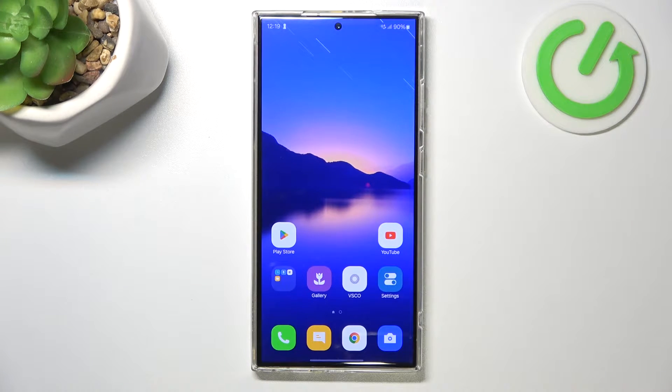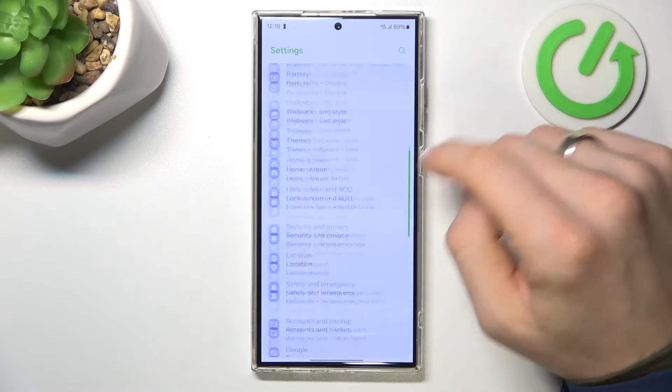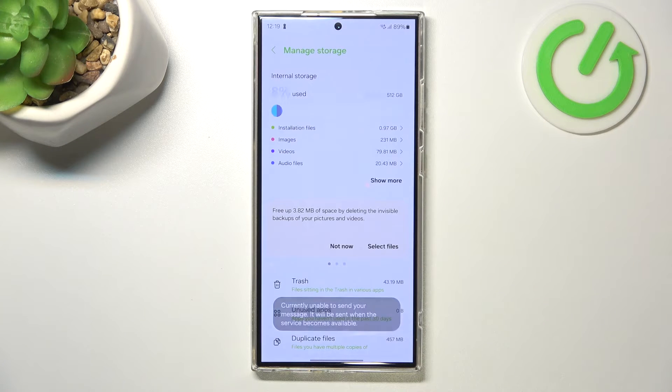The first reason why your device starts to slow down is because you've filled your internal storage over 70–80% full. So open the Settings and find Device Care. Here you will find Storage — click on that.